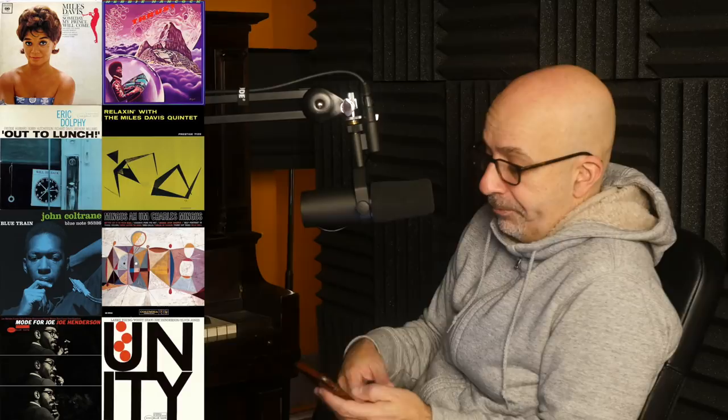Let's do a little recap: we started with 'Someday My Prince Will Come,' Columbia Records, Miles Davis. Then 'Out to Lunch,' Blue Note, Eric Dolphy. 'Blue Train,' John Coltrane, Blue Note — with that alternate Jim Flora cover to look into. 'Mode for Joe,' Blue Note. Herbie Hancock's 'Thrust' up in the purple clouds. 'Relaxing,' Miles Davis, Prestige. Charles Mingus's 'Mingus Ah Um,' Columbia. And Larry Young's 'Unity' on Blue Note.